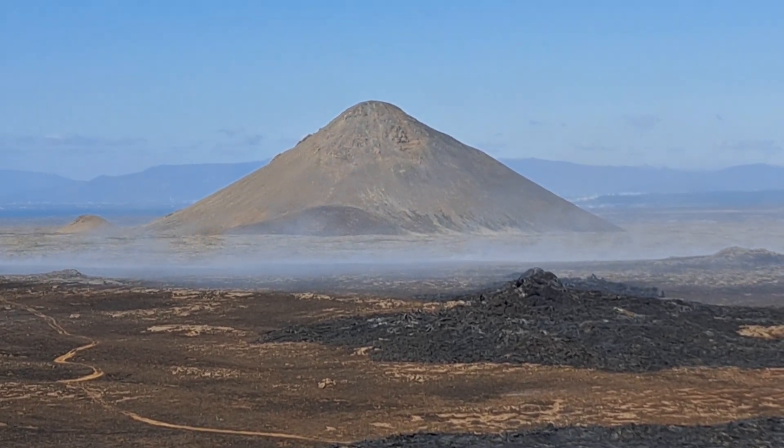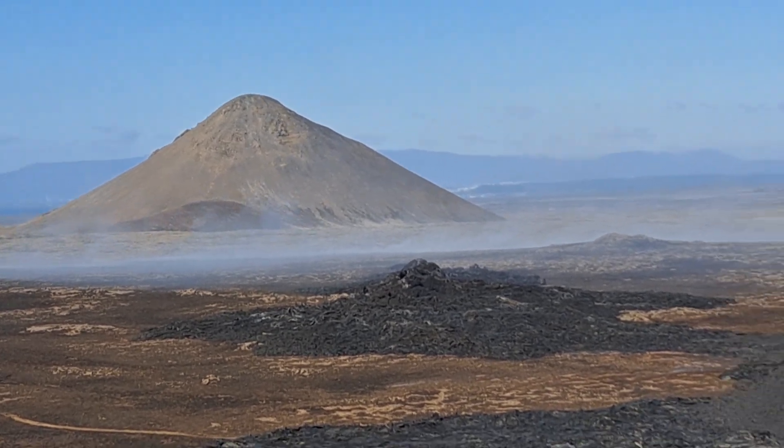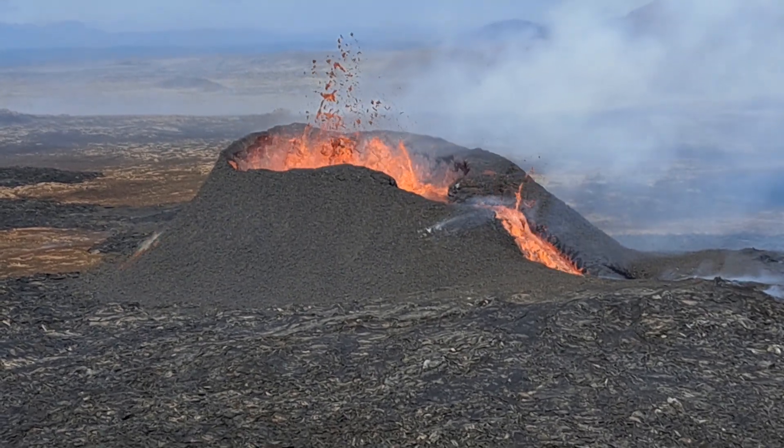I'm here July 18th, late afternoon. This is Kailir Mountain in the distance. And here, just in front of me, is the main vent of the ongoing eruption.